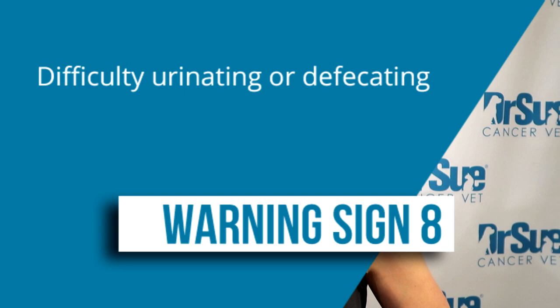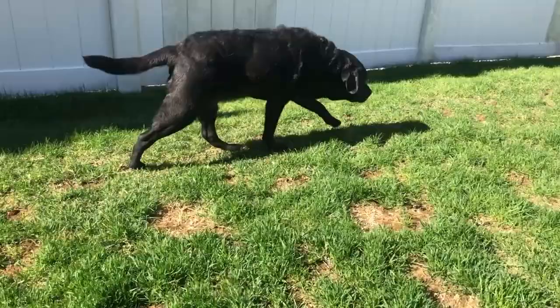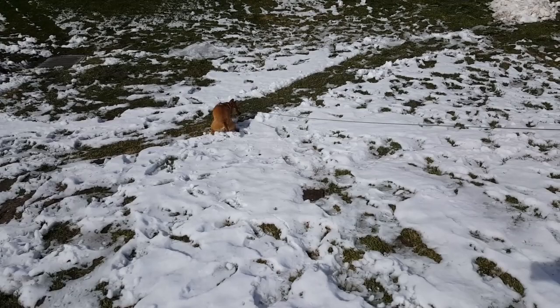Sign number eight is difficulty urinating or defecating. If your dog goes in the yard, it can be hard to notice. Having done my internship and residency in New York City where I walked my dog in all weather, city pet owners tend to know more about their dog's bathroom habits. If you have a big yard, you may miss these signs — so try to keep an eye on your pet when they go outside.